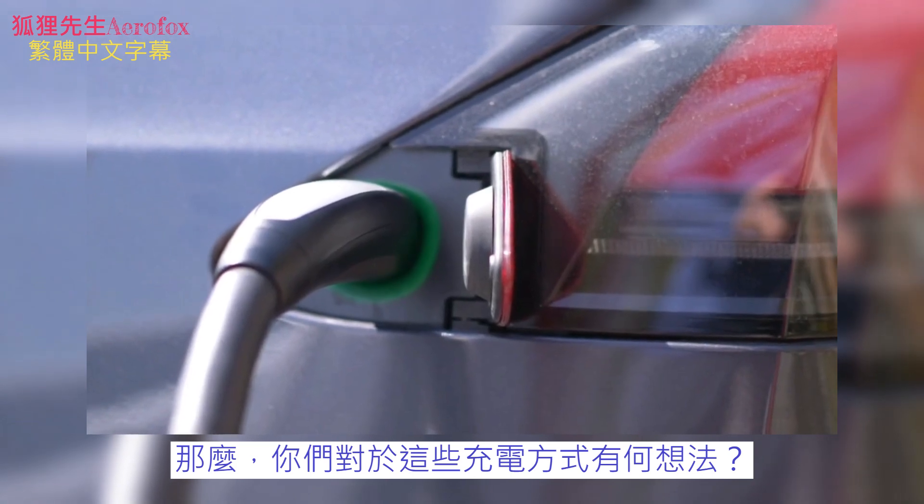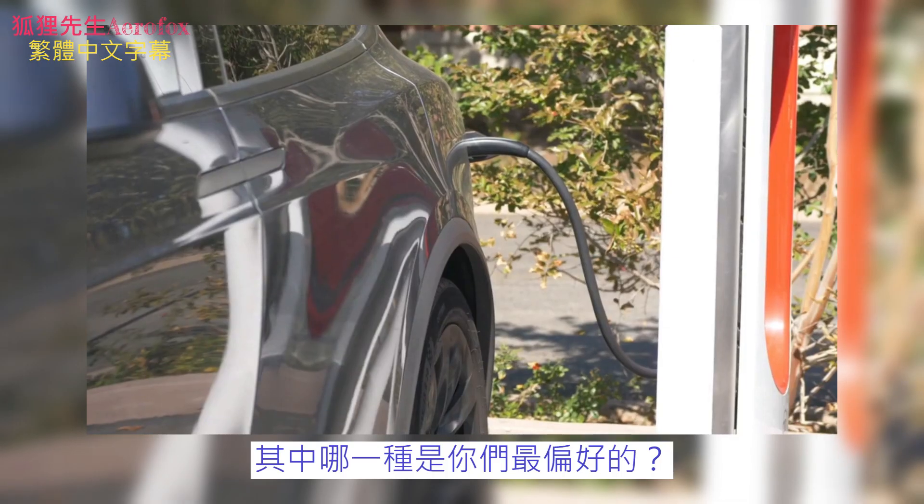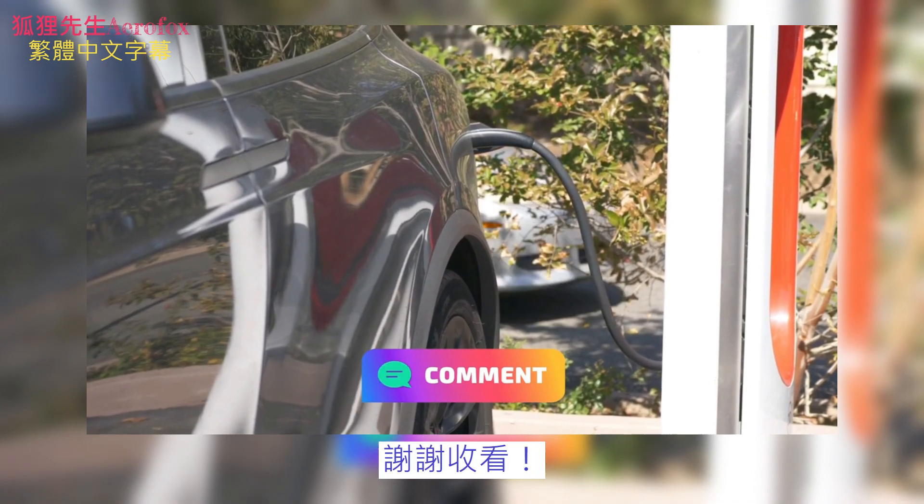So, what do you think about these charging methods? Which one do you prefer the most? Let me know in the comments, and thanks for watching!